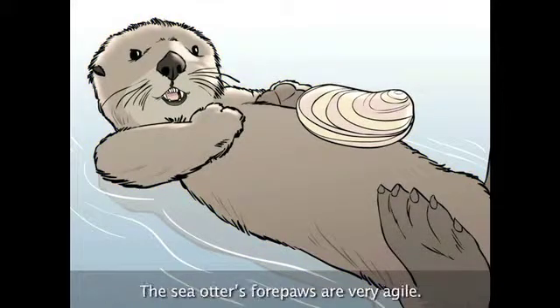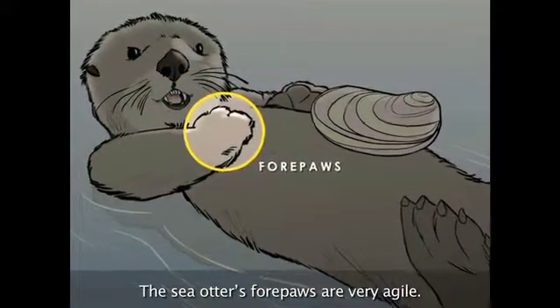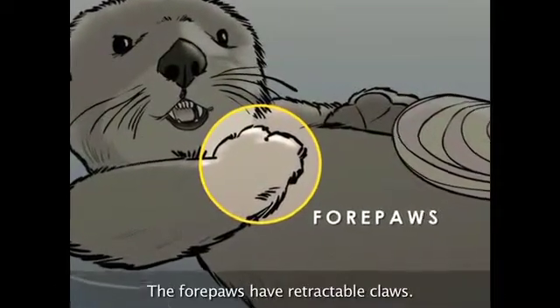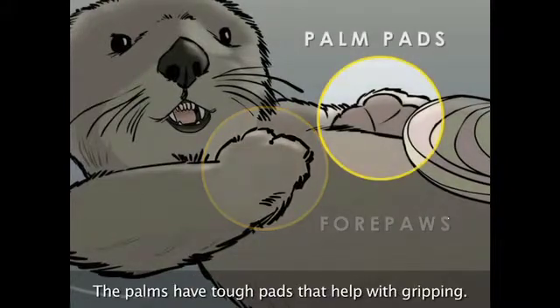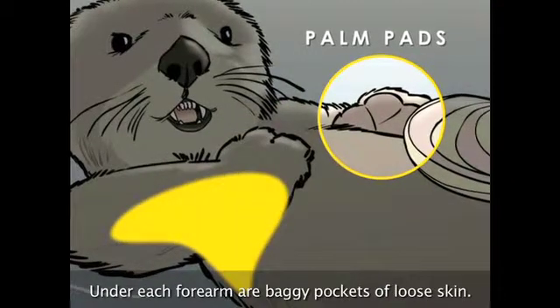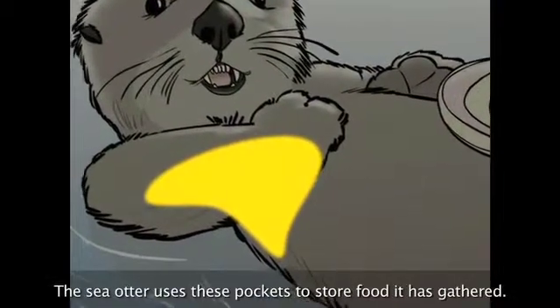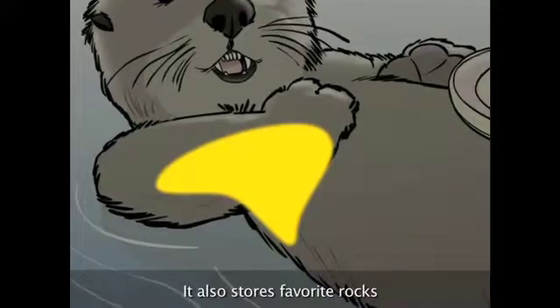The sea otter's forepaws are very agile — they can rub, twist, and pull with a great amount of strength. The forepaws have retractable claws, and the palms have tough pads that help with gripping. Under each forearm are baggy pockets of loose skin that the sea otter uses to store food it has gathered.